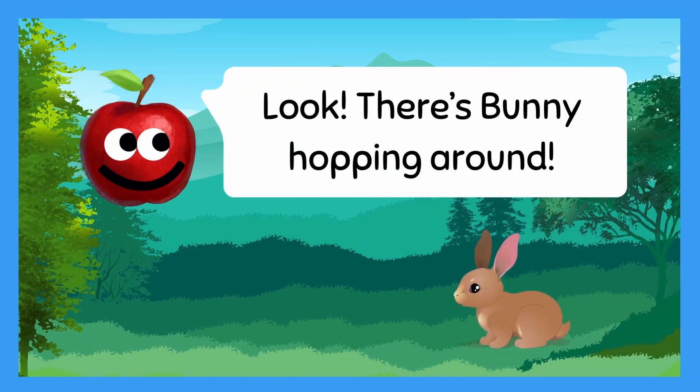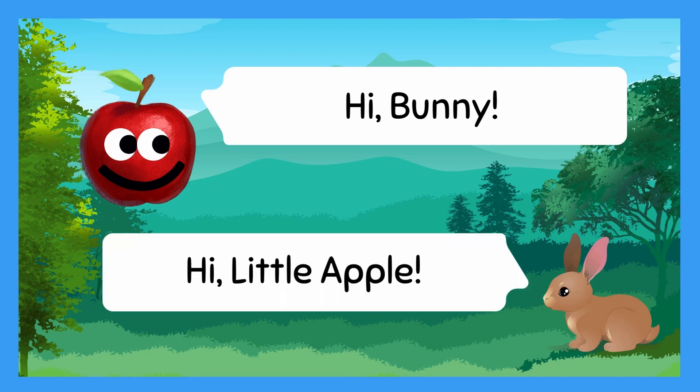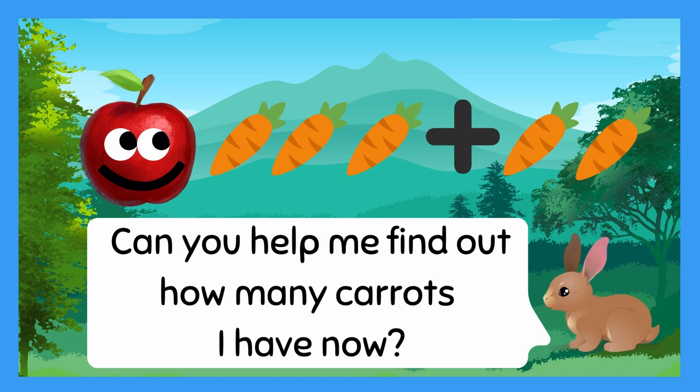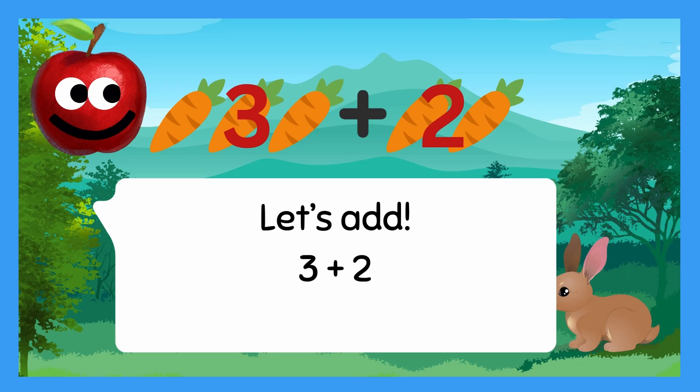Look! There's Bunny hopping around! Hi, Bunny! Hi, Little Apple. I have three carrots, and my friend gave me two more. Can you help me find out how many carrots I have now? Of course! Let's add!